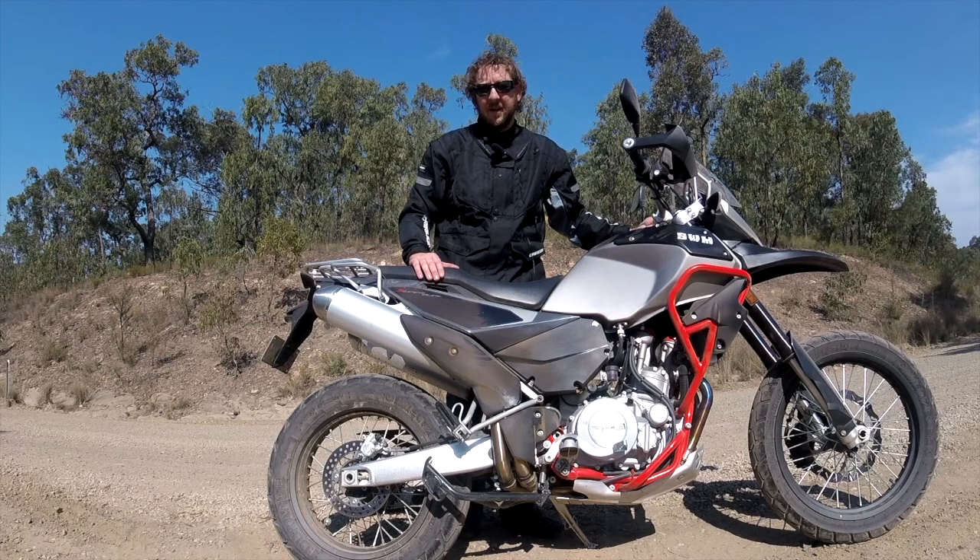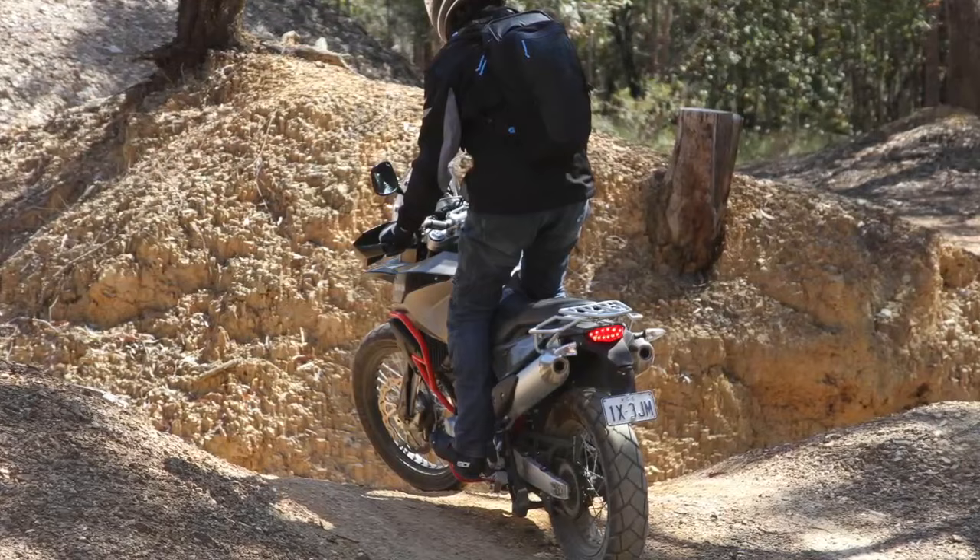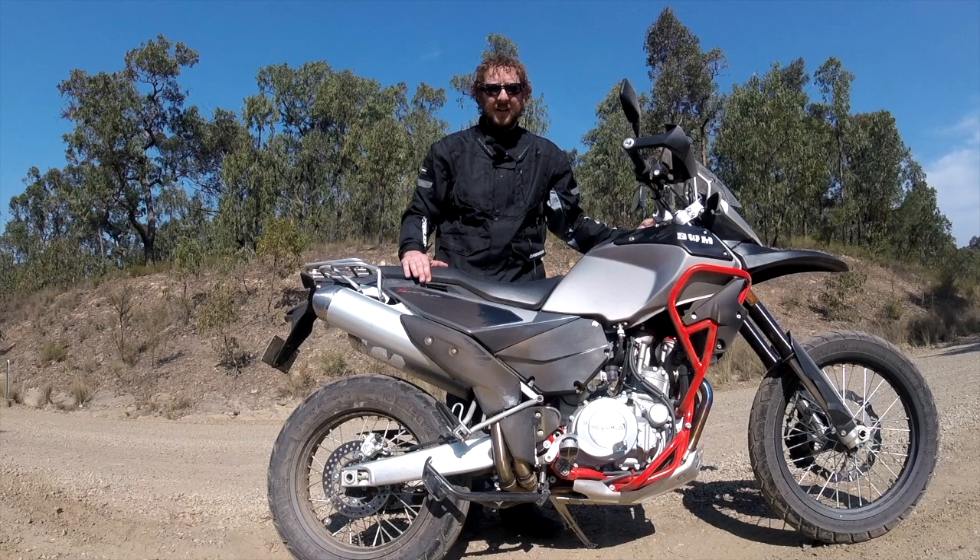But overall, for the price, you could really fix those things up yourself and make it your own. Overall I found it a reasonably good bike — it hasn't been developed primarily for the tarmac, but it does an all-round job really well. We did about 50Ks of dirt today and a couple of hundred Ks on the tarmac — it's a bit of a go-anywhere bike.